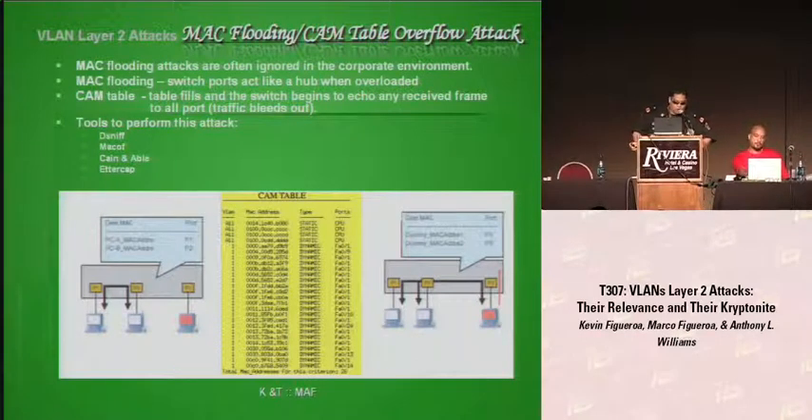Switches maintain a list called CAM tables that maps individual MAC addresses on the network to a physical port on the switch, enabling it to send data only out the physical port where the recipient is located. In a typical MAC flooding attack, the switch is flooded with packets each containing different source MAC addresses. The intention is to consume the limited memory set aside on the switch to store MAC addresses in the CAM tables, causing the switch to go into a state called fail-open, where traffic is broadcast to all ports.